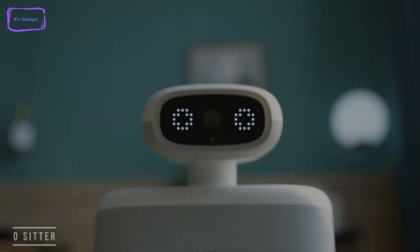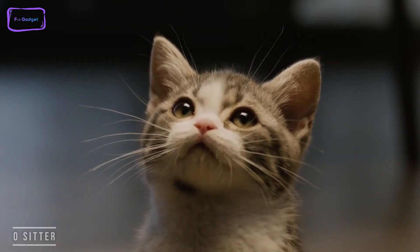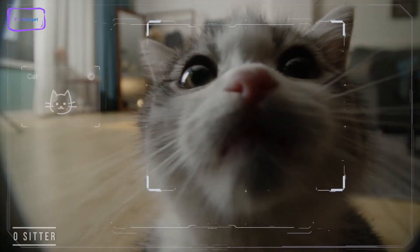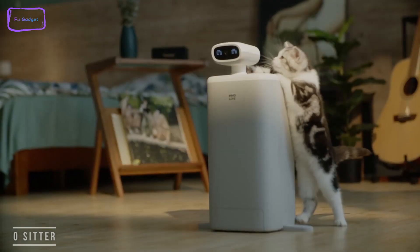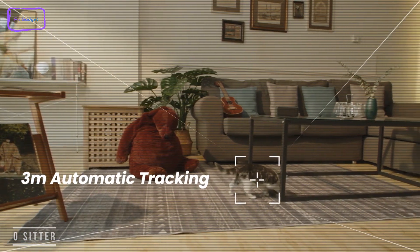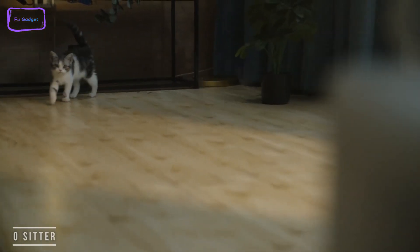O-Sitter is the smart companion robot for your second best friend — that's right, I'm talking about cats. It has a 300-watt gimbal cat camera that has a full 360-degree view of its surroundings, and it also has an additional 110-degree vertical tilt view. This means you can keep track of that funny little cat no matter where it is in the house.